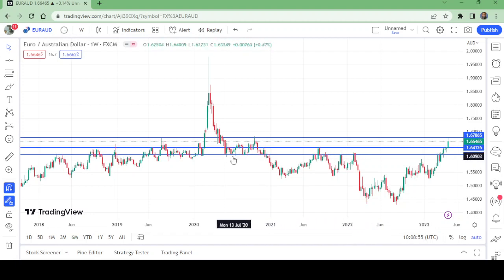This level has also been support for a long time, and that is the current weekly support right now. So we need to find out where to buy — whether we buy on this level or on this level. We will know this only from the shorter timeframes.